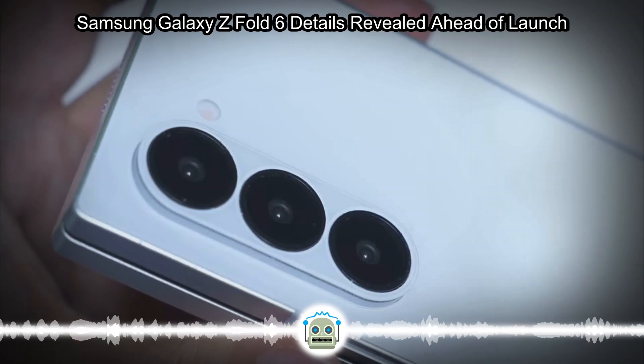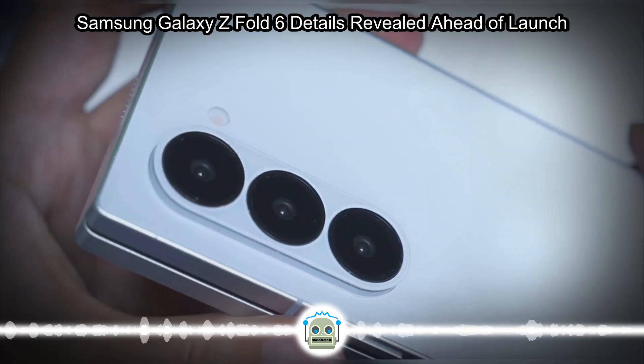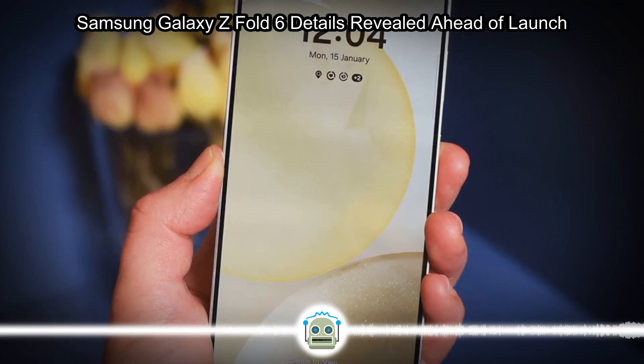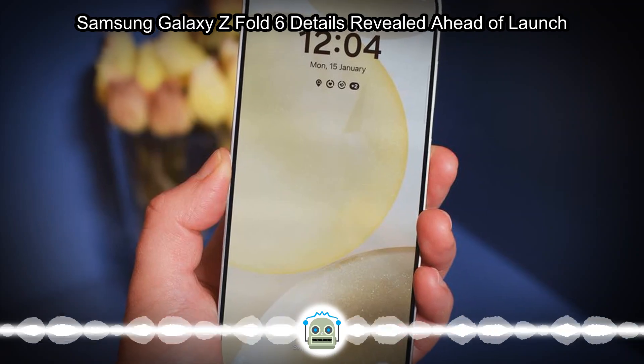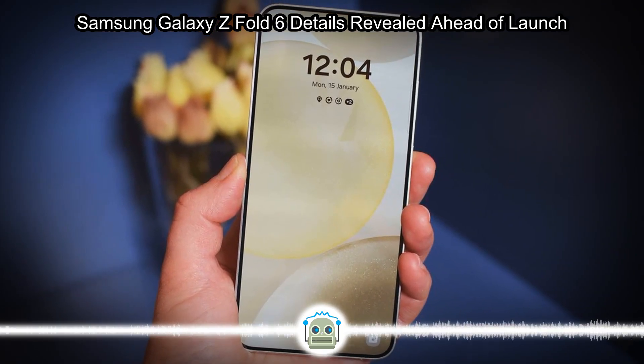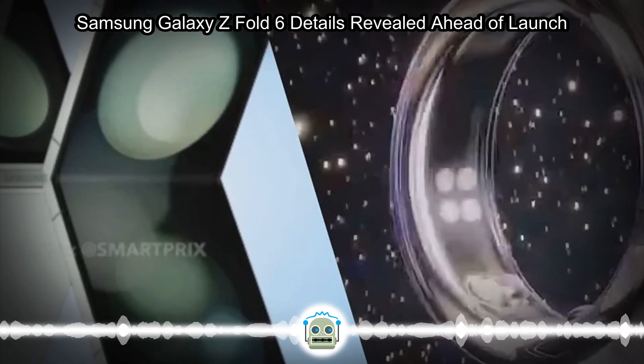Samsung is working on a Galaxy Z Fold 6 Ultra that may have better specs than the standard Fold 6, but the Ultra model currently looks to be a Korean exclusive. It might also be prohibitively expensive, as even the standard Fold 6 is expected to have a $100 higher starting price.